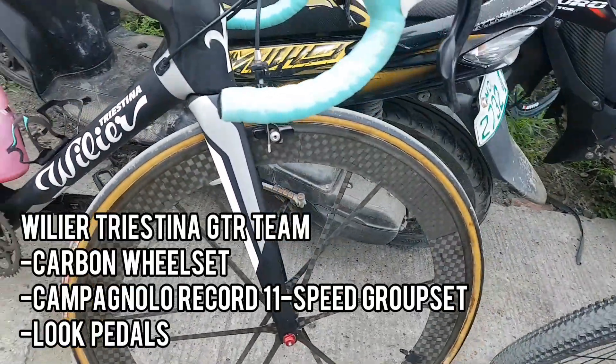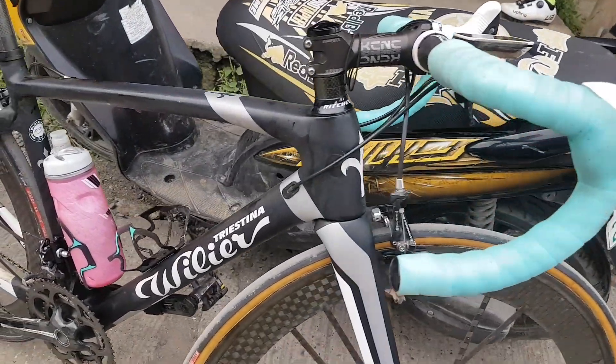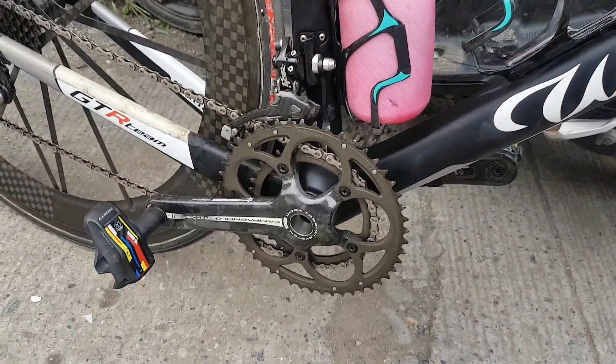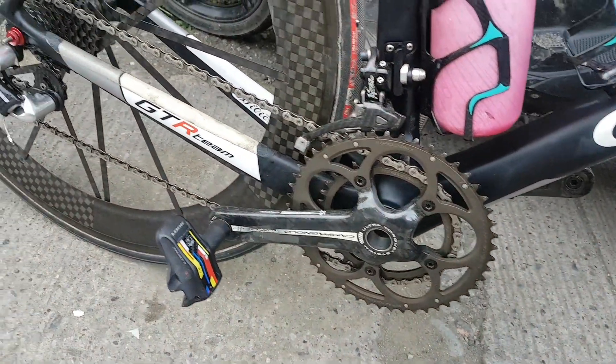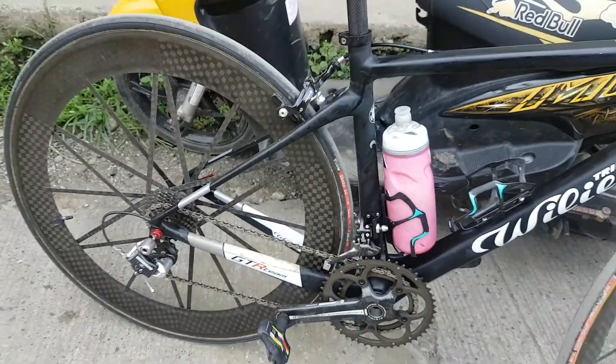Another one — a Wilier Triestina GTR Team spotted naman. Actually this is a mid-spec frame, it's only P50,000, and this is equipped with Campagnolo Record groupset — it's just the 11-speed. May carbon rims pala.